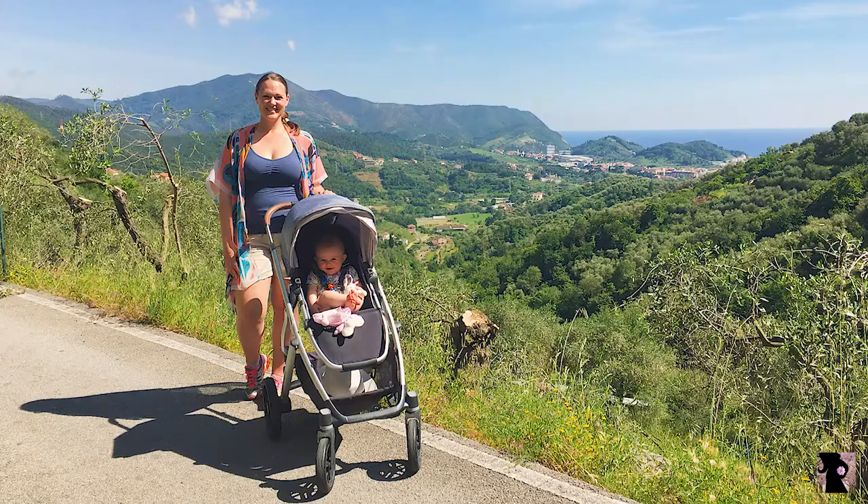This full-size stroller has an intuitive design, enabling parents to keep up with the busyness of life. The Vista makes transporting a second or even a third child a breeze, all while strolling like a single, in style. Having this stroller for almost a year and taking it to many places, even to Europe, I am ready to give you an in-depth review. So let's talk about what's included.